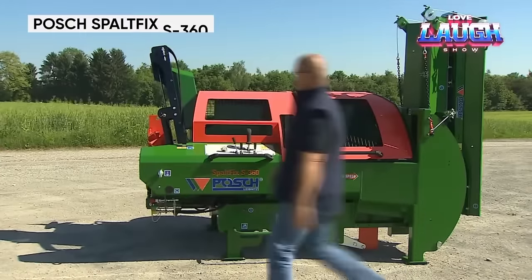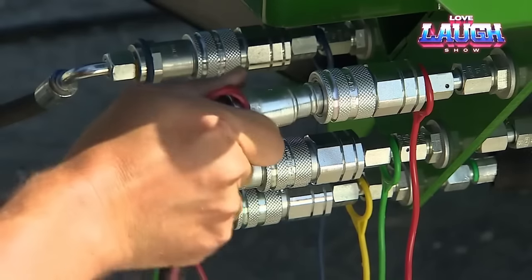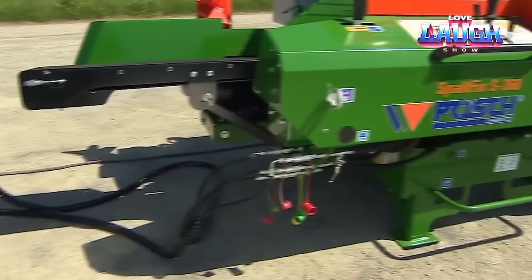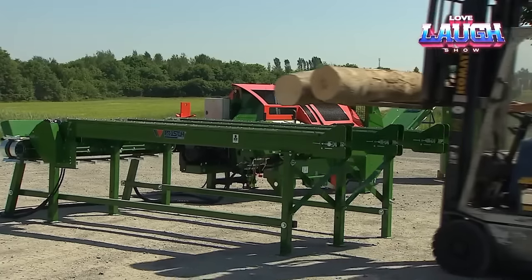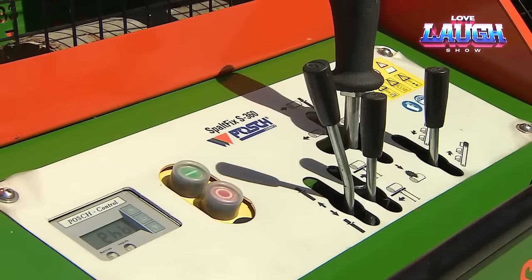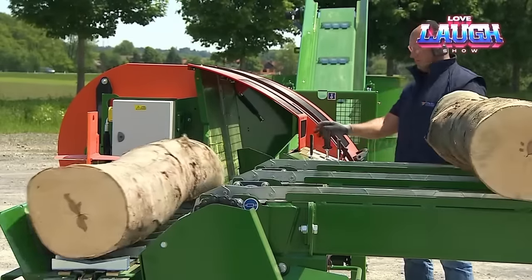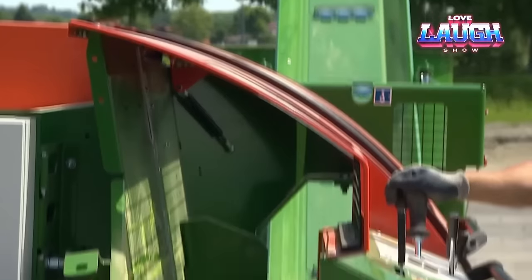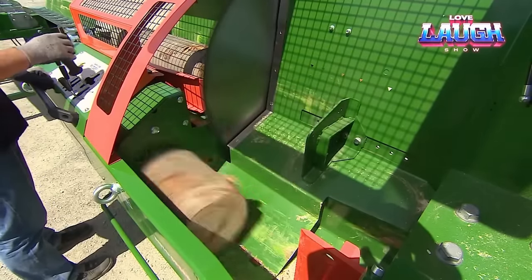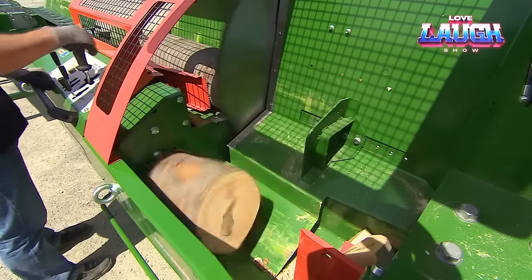Meet the Posch Spaltfix S360, a true powerhouse in log transformation. Simply feed logs up to 18.5 inches thick into the robust in-feed conveyor, and let the clamping arms guide them to the Wittia circular saw for swift, precise cuts. The horizontal splitting ram, driven by a sturdy hydraulic system, ensures efficient splitting with options for two, four, or six wedges. Beyond its speed, the Spaltfix is equipped with an automatic control system that adapts to log diameter, optimizing processing and minimizing wear. Invest in the Spaltfix S360 for a smart, durable, and efficient firewood processing solution.